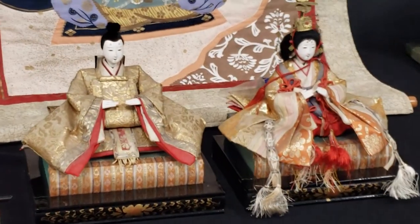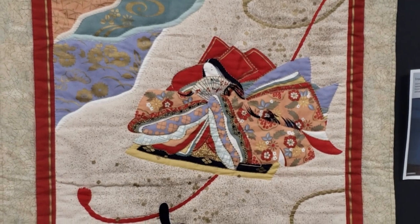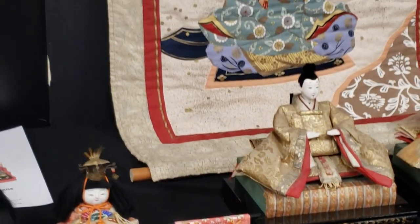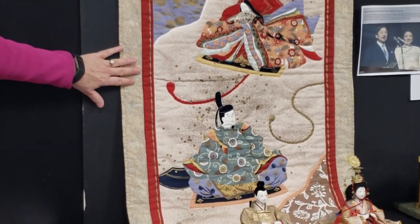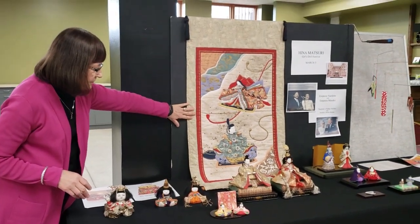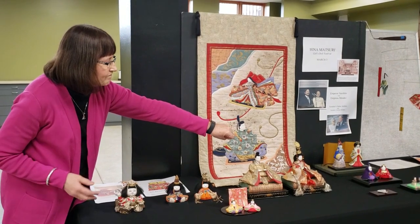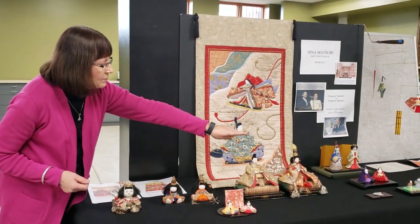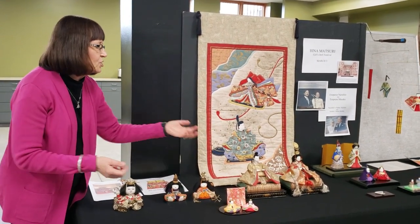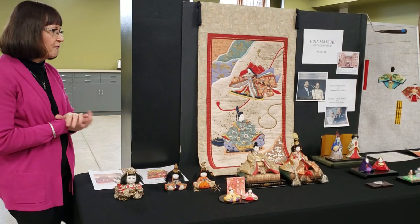The dolls are displayed on steps. These are all different examples of Hina Matsuri dolls. This is a quilt panel I bought in Kobe, Japan, which I then quilted myself. I also have some ceramic and miniature Hina Matsuri dolls — some are plaster, some are ceramic, and some are beanbag dolls. I have a little fan with a Hina Matsuri painting used as a hashioki, a Japanese chopstick rest.